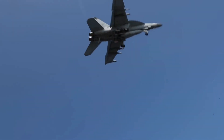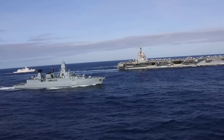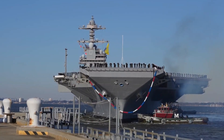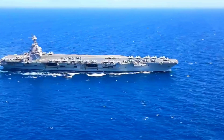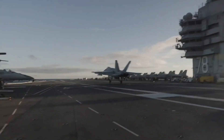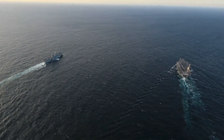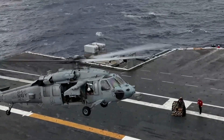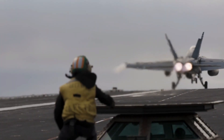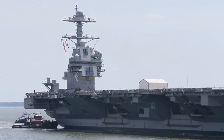Despite initial challenges and delays during its development and early operational testing phases, the USS Gerald R. Ford continues to evolve and integrate new technologies. As the most advanced aircraft carrier in the world, it sets the standard for future naval operations. The ship's advancements not only enhance the U.S. Navy's capabilities, but also ensure its dominance on the seas for decades to come, embodying a new era of maritime power projection.